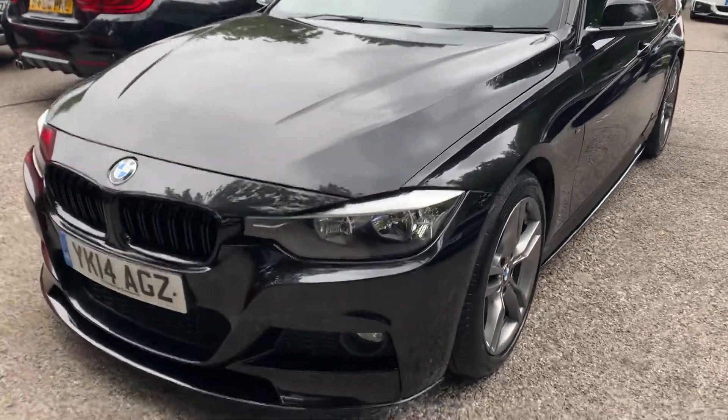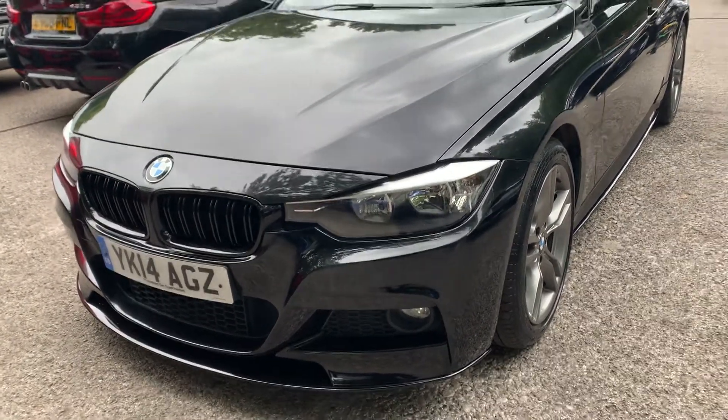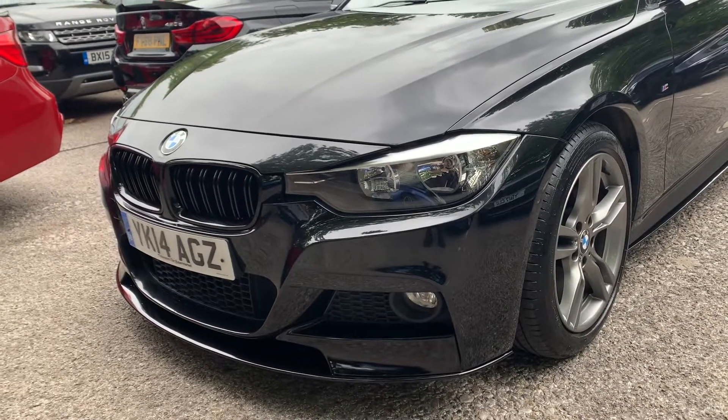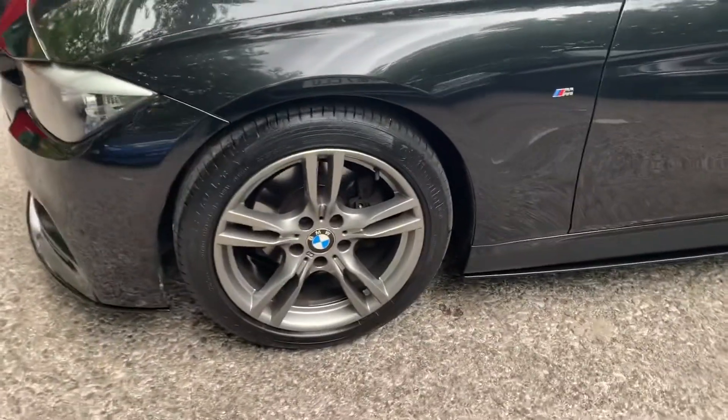The purpose of this video is to help you make an informed buying decision. I'll talk you through some of the features and options, as well as some of the aesthetic style and upgrades which we've carried out in-house. So this has the twin slat kidney grille upgrade to the front in gloss black, as well as a gloss black splitter three-piece.